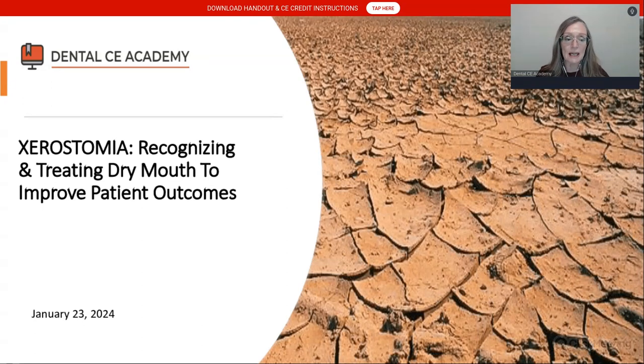Welcome to Dental CE Academy. My name is Dr. Kirsten Rowling. I'm the Chief Education Officer here at Dental CE Academy. I'm a public health dentist in Arizona and our speaker for this evening. This presentation is titled Xerostomia: Recognizing and Treating Dry Mouth to Improve Patient Outcomes.